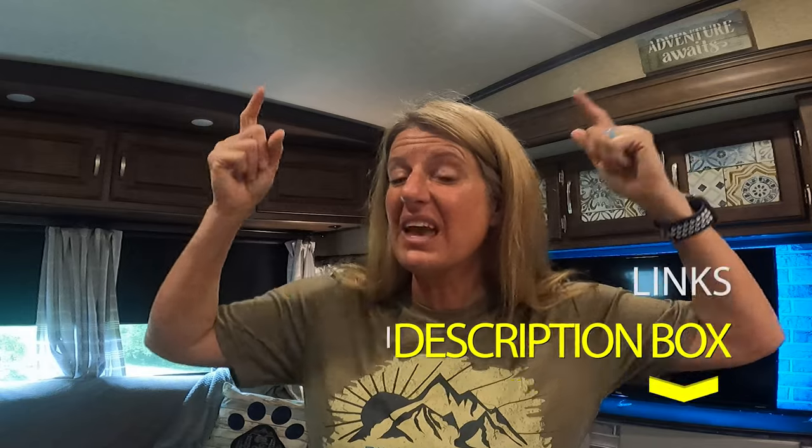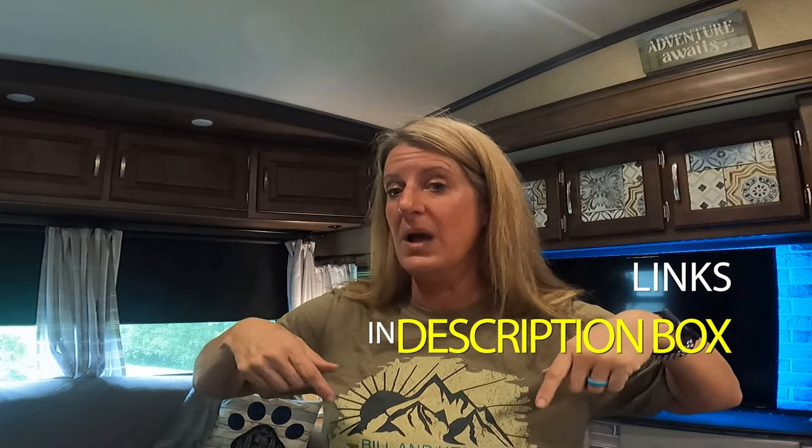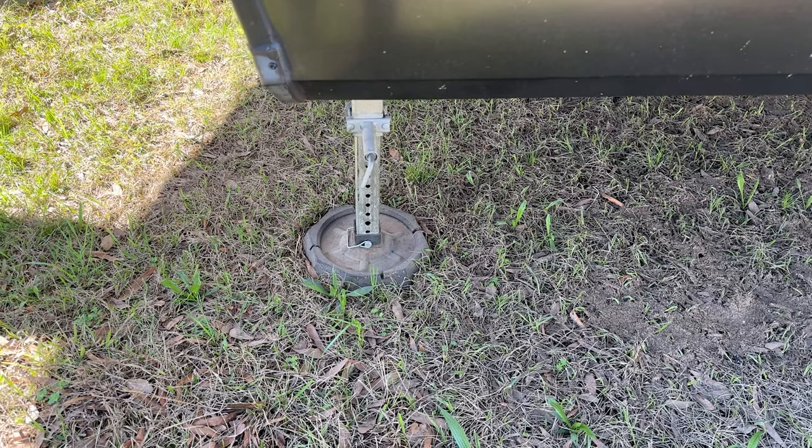I'm going to link everything I can in the description box below. I did a video a few weeks back talking about snap pads and whether they were worth it, and I will link that video — but I would do the snap pads again. For us, we love them. I would for sure do it, even though snap pads doesn't make them for our camper anymore. I absolutely love having the snap pads and not having to worry about hitting the block of wood when the leveling gear comes down.